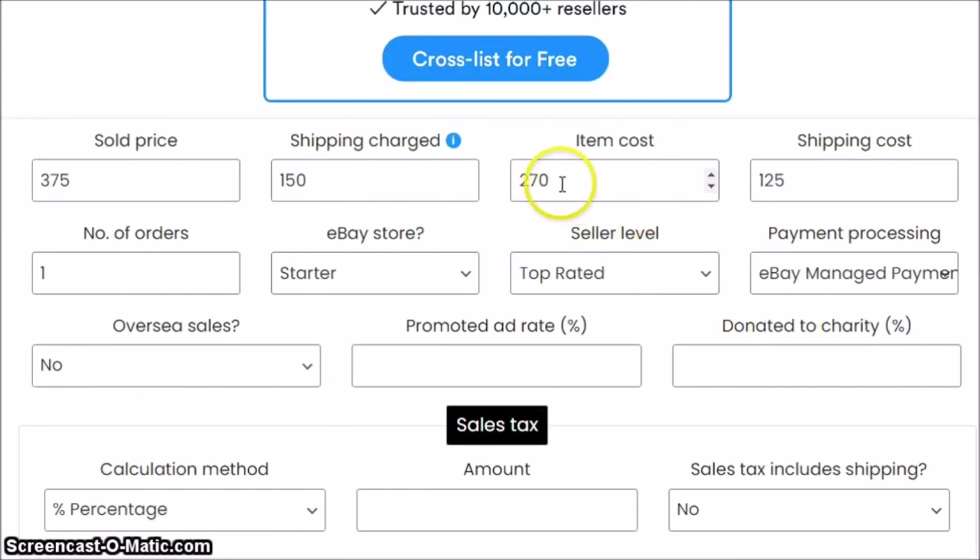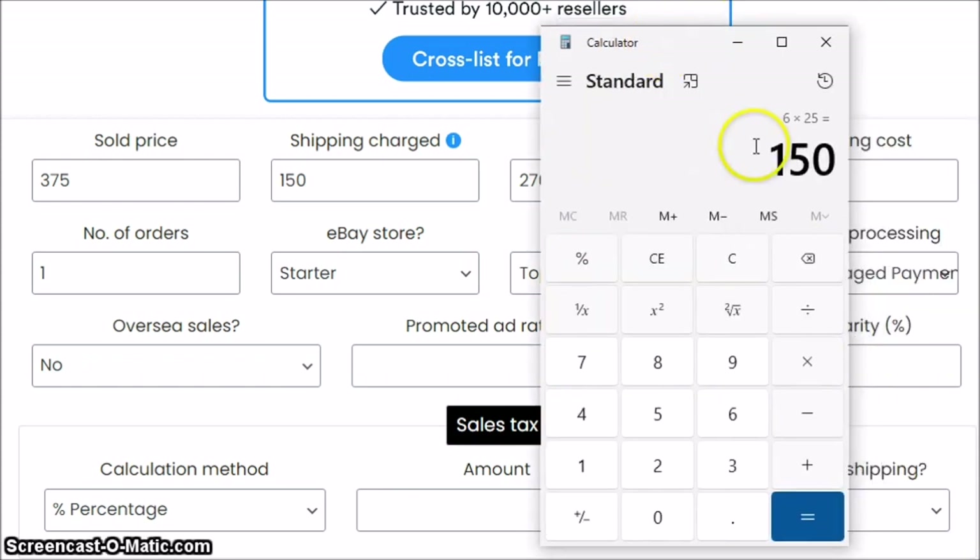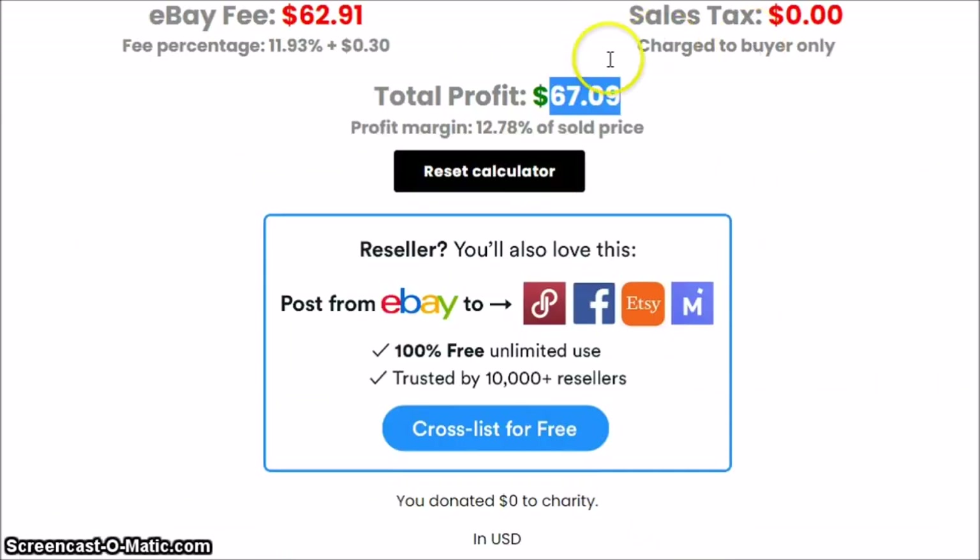That profit takes into consideration that I paid two hundred and seventy dollars for all the items and only twenty-five percent of them sell. But I do not have twenty-five fifteen-dollar items, so the math has to work out another way. If we could sell half of the items — fifty items at seven dollars and fifty cents — that's the same number, and if we can hold out at that price point, we would still get back our money and make a profit of sixty-seven dollars and nine cents.